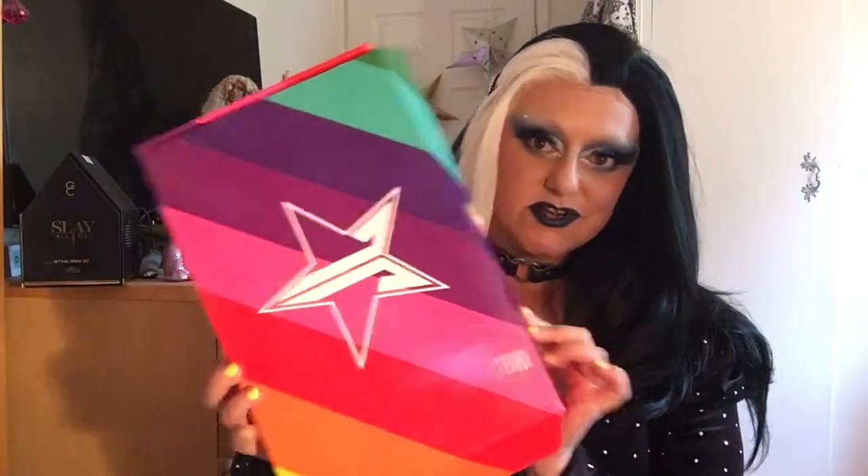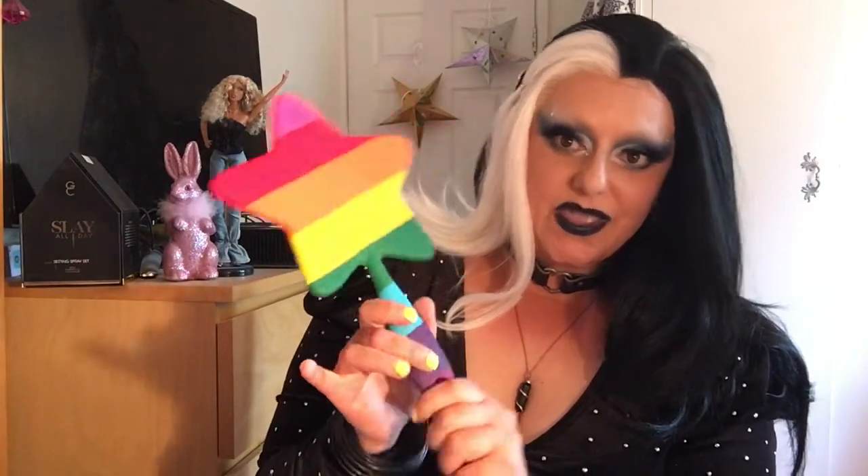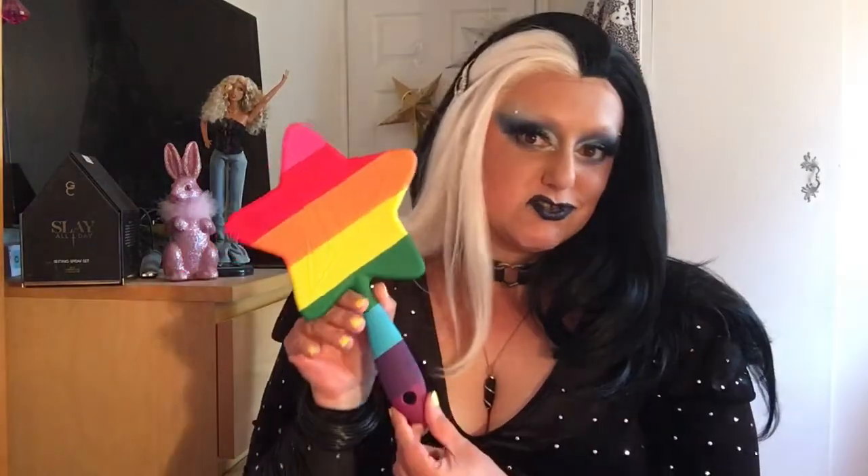I actually picked up the Jeffree Star Pride mirror that was in their little pride collection. It is so cute — look, that's the box, it's gorgeous. How gorgeous is this? I'm in love with it. I don't always buy every single mirror that Jeffree Star comes out with, but when I saw this one, I was like, it's a special limited edition pride one and it's for charity as well, so I had to. It's just so gorgeous.